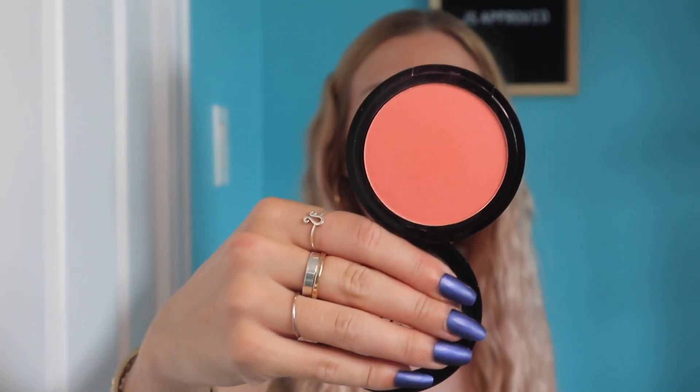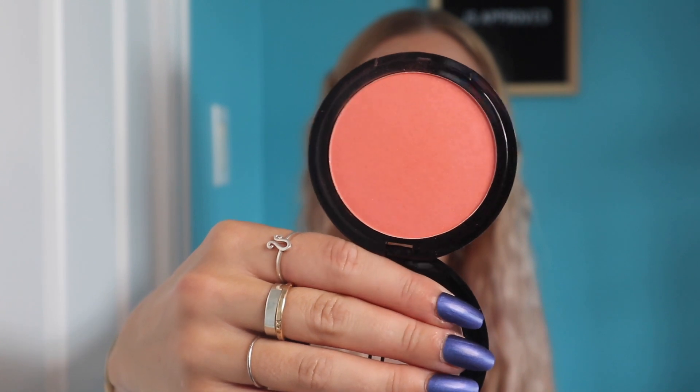This is in the shade Always Cheery. It's a beautiful coral color and this is the shimmer version. They have Primer Infused Blush just plain and then a shimmer version as well. It doesn't have a ton of shimmer but it does give a beautiful sheen to the cheeks.